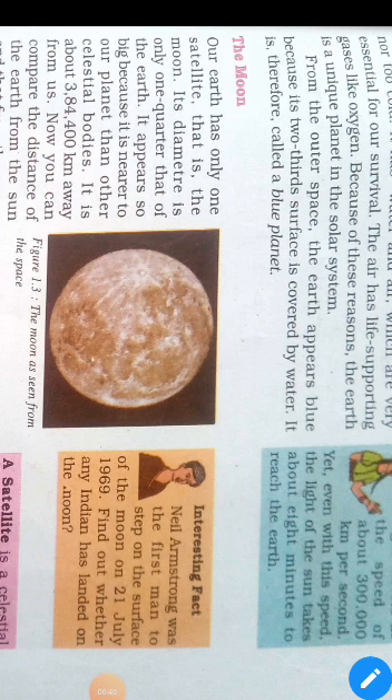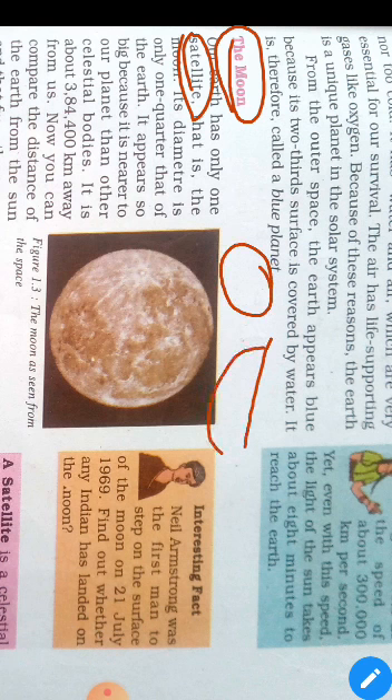Next is the Moon. Moon is a satellite of the Earth. It does not have a fixed shape — it changes, appearing as a full circle or a half circle, which is why we have full moon night and new moon night.